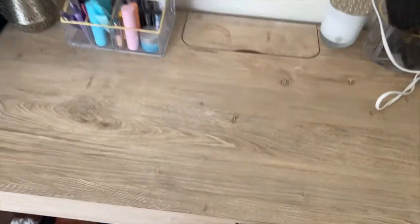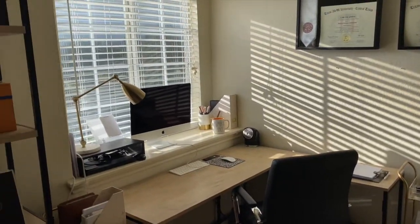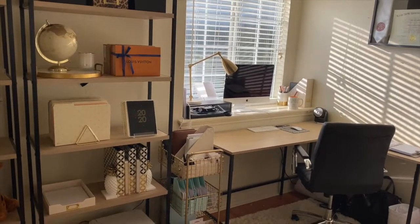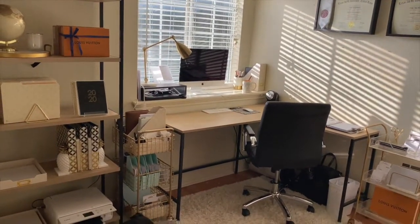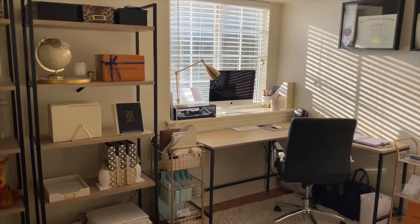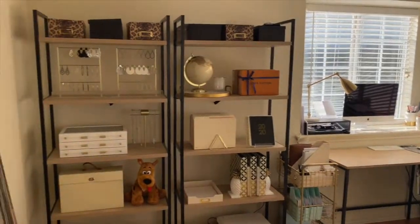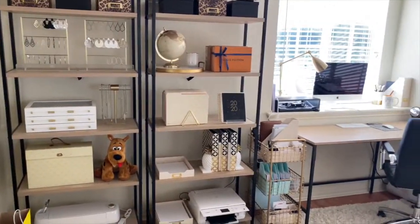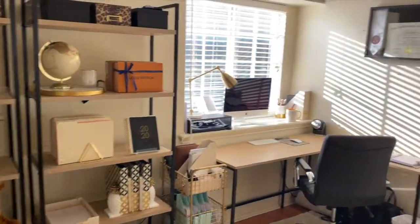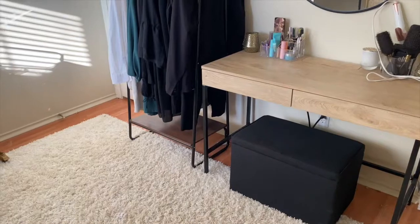That is my office update and I really love how everything turned out. We got the announcement this week that we'll be working from home for an additional month and a half, and it'll probably be extended even further — which I don't mind because I love working from home. I really wanted a change since I've been spending every day in here, and switching everything up does feel like a new space. I really love this layout. That is the new office update and that's it for this video — thank you guys so much for watching!